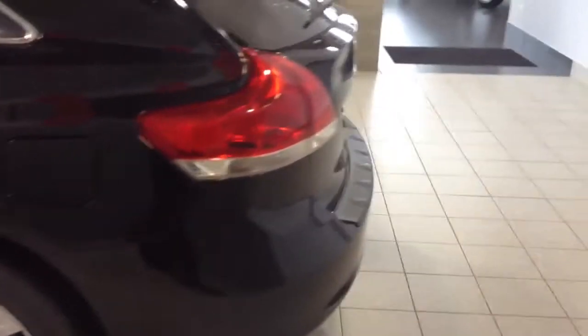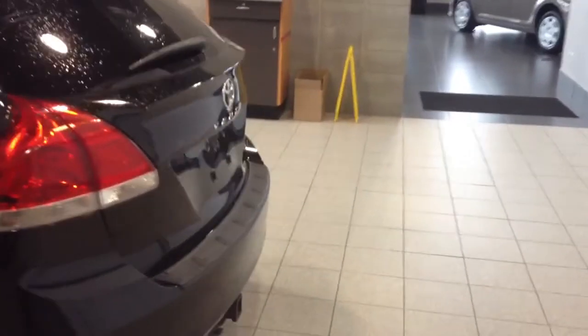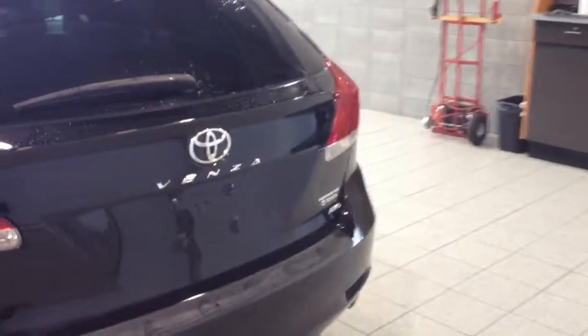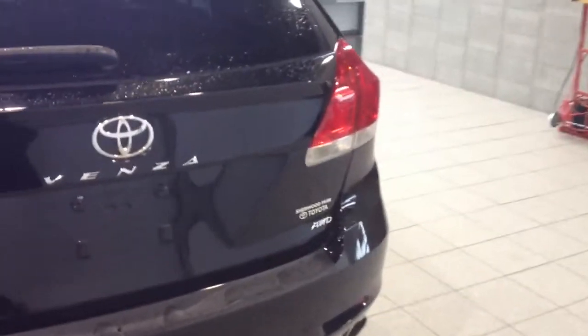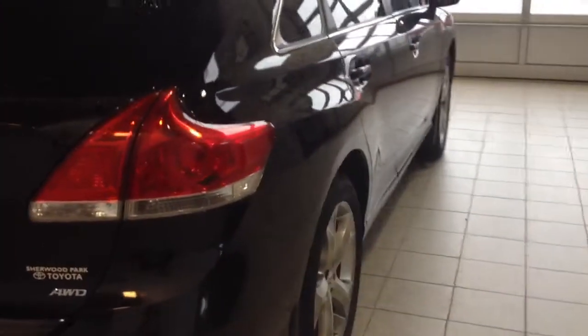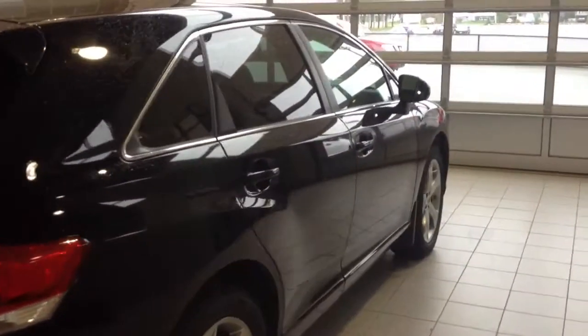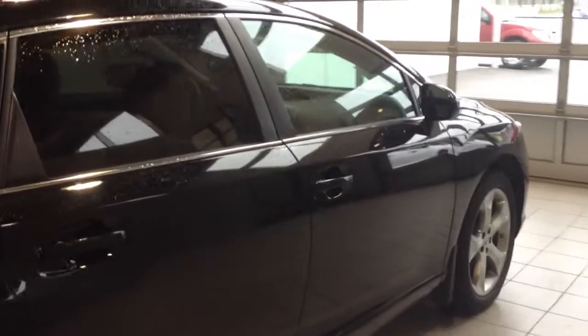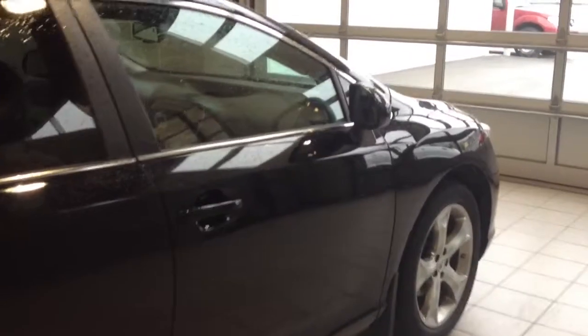This is a V6 all-wheel drive. As mentioned, it was originally from Alberta — the previous owners had purchased the vehicle at Sherwood Park Toyota and moved to Chilliwack about a year ago. The car is in very good shape. You're seeing it before we've detailed it, so you get a real good idea of its condition and the previous owners' care of it.